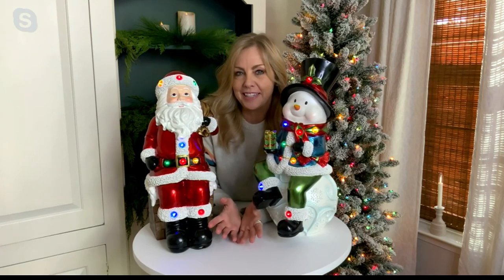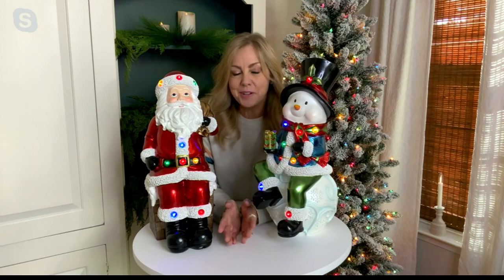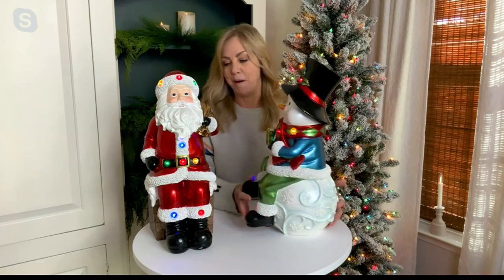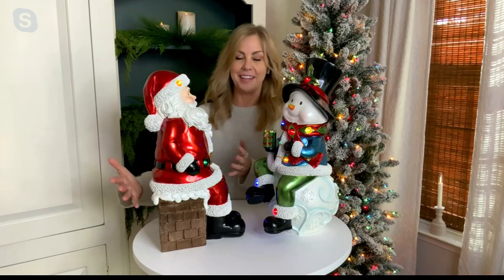I have that Santa, which I absolutely love. I also have the snowman, and I know we have a reindeer too — that's definitely on QVC.com. These are so cute and I think they're the perfect size. I love that each one of these is sitting on something — that snowman is sitting on a really intricately detailed snowball. Cringle Express is a brand that's only here at QVC.